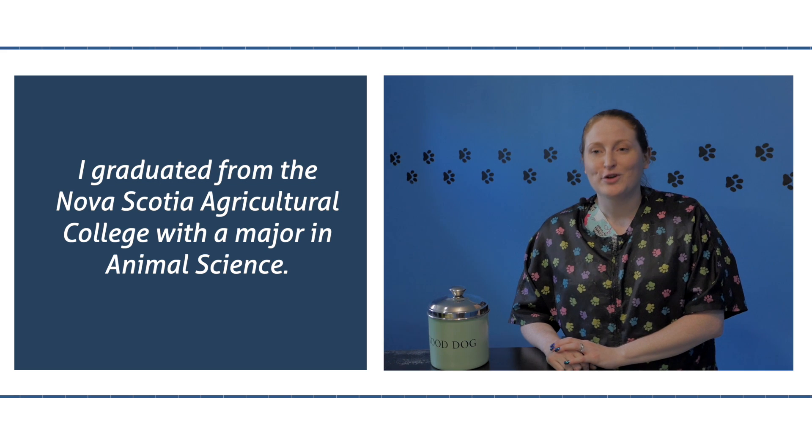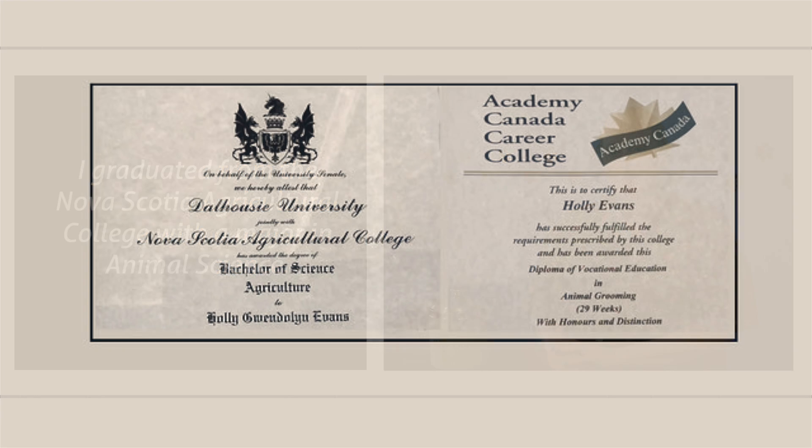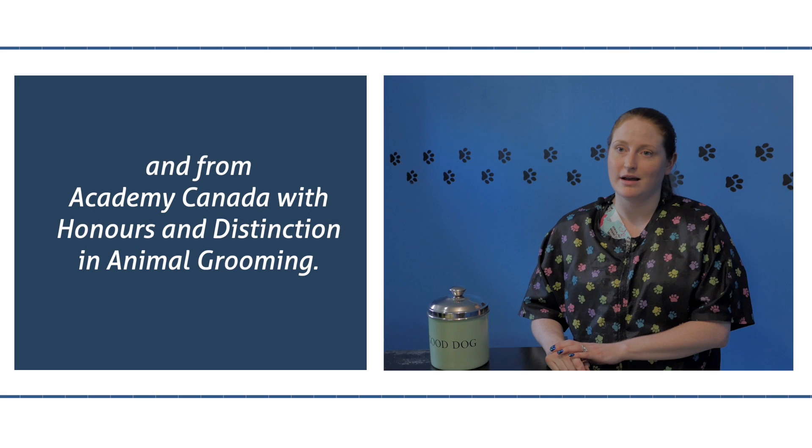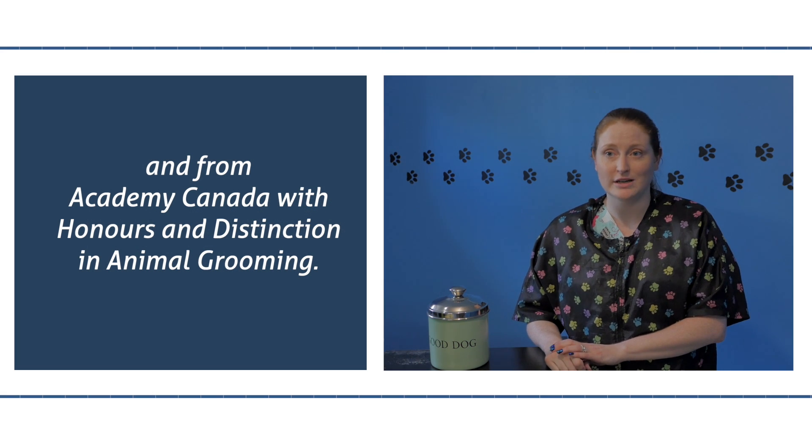I graduated from the Nova Scotia Agricultural College with a major in animal science, and I also graduated from Academy Canada with honors distinction in animal grooming.